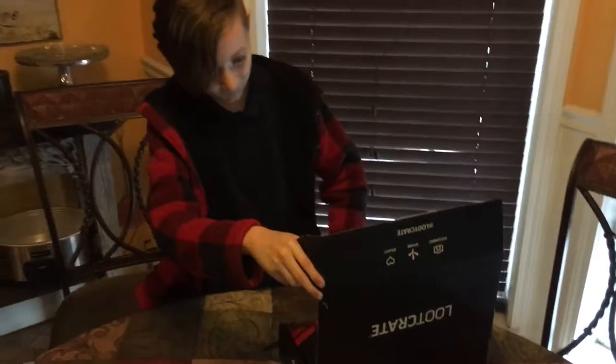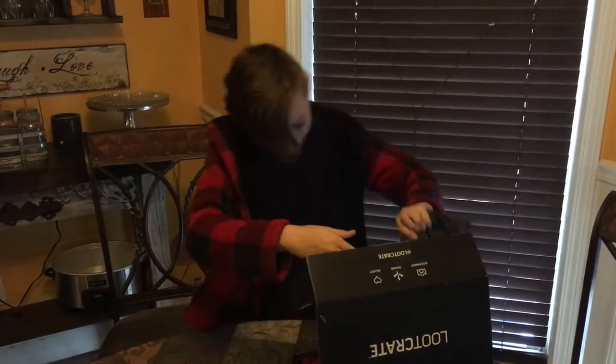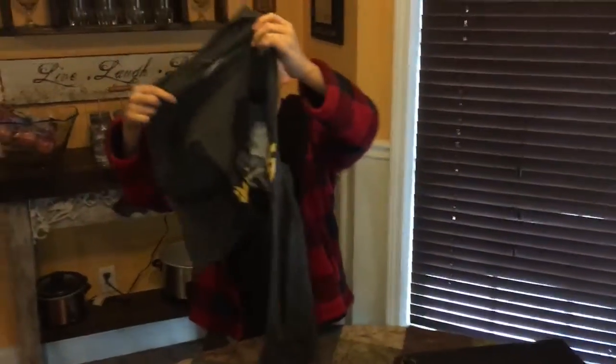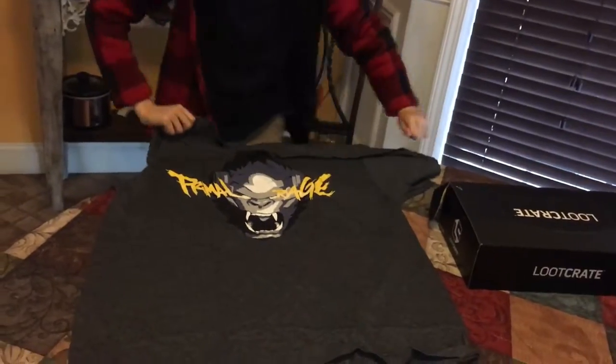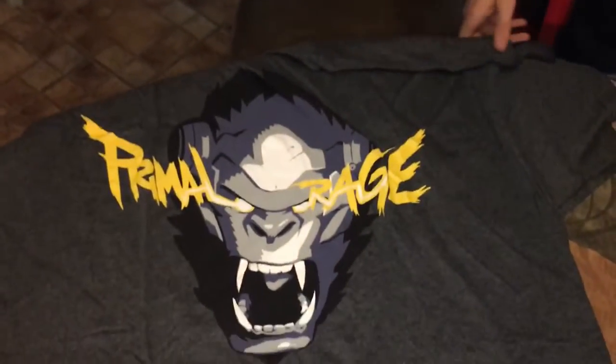I'm going to save that one. Here's the shirt. That's from Rampage.